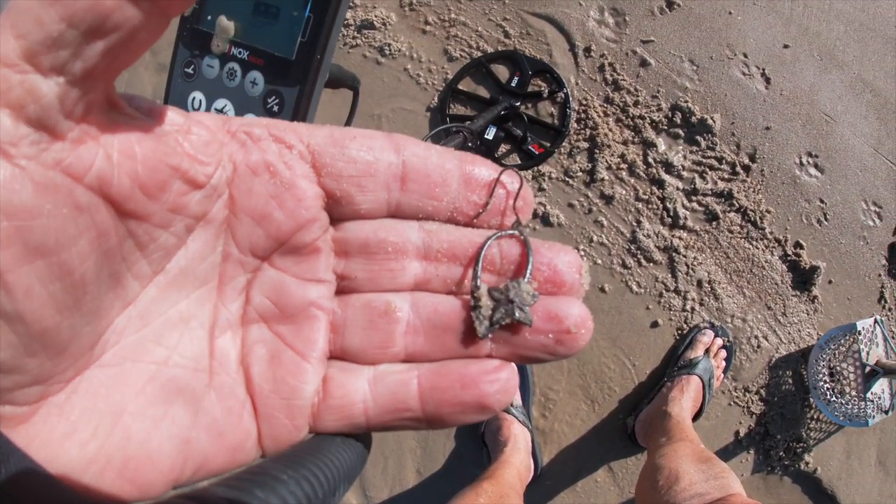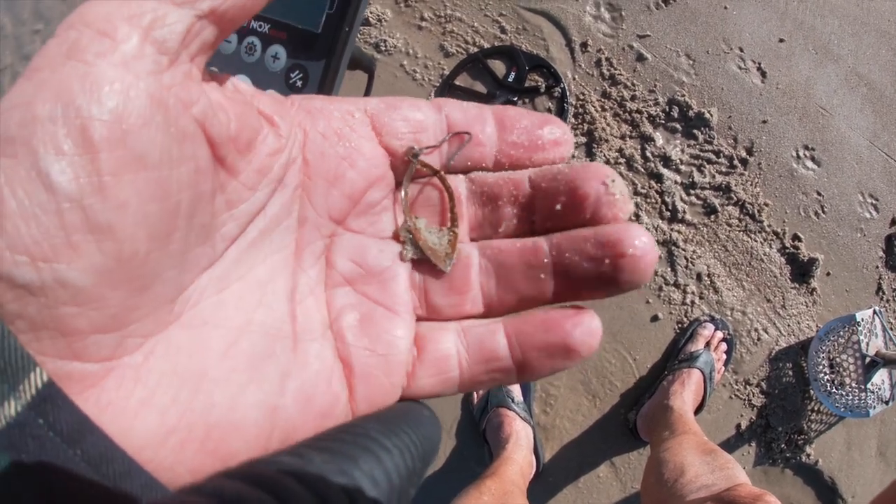Well, we got some bling — a bling earring. Might be silver. Came in at 29.